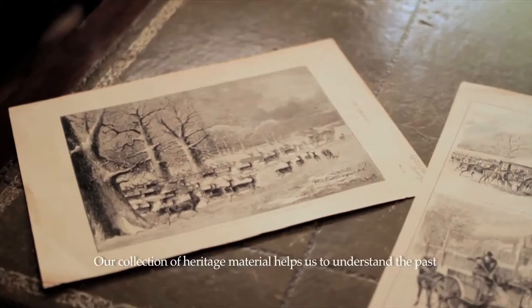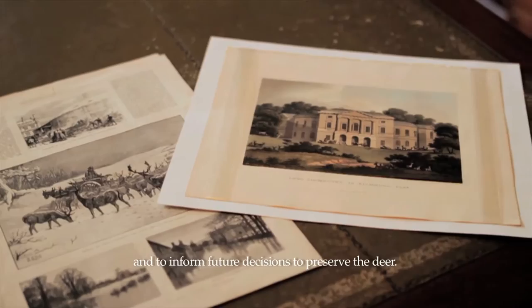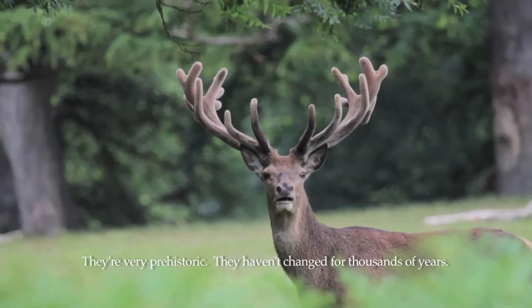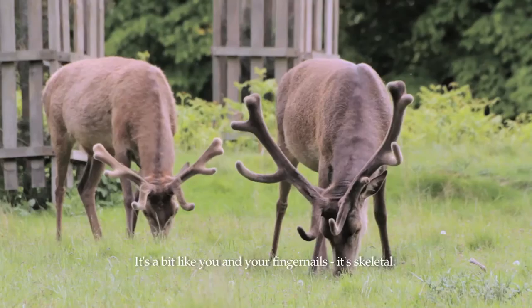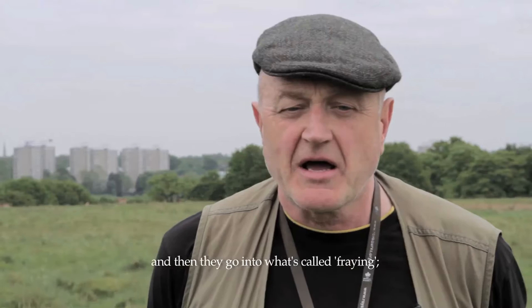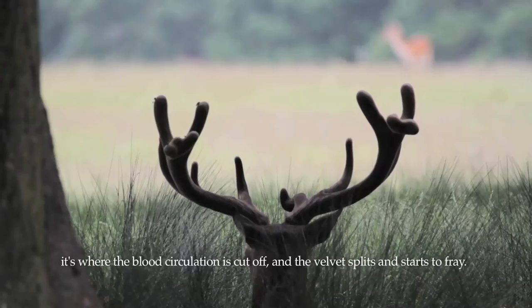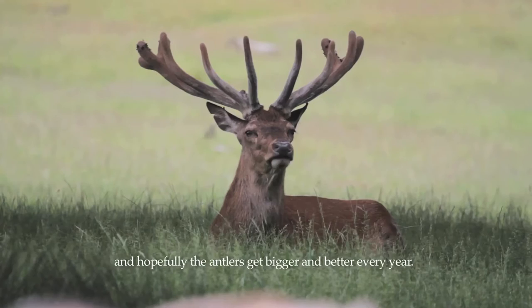Our collection of heritage material helps us to understand the past and inform future decisions to preserve the deer. They've got a look about them — a regal look, very prehistoric. They haven't changed for thousands of years. Deer cast their antlers in February. It's a bit like you and your fingernails — skeletal growth over five months until August, when they go into what's called fraying, where blood circulation is cut off, the velvet splits and starts to fray. You see them bashing their heads in bushes to get the dead flesh off, and then the following February they cast their antlers again, hopefully bigger and better every year.